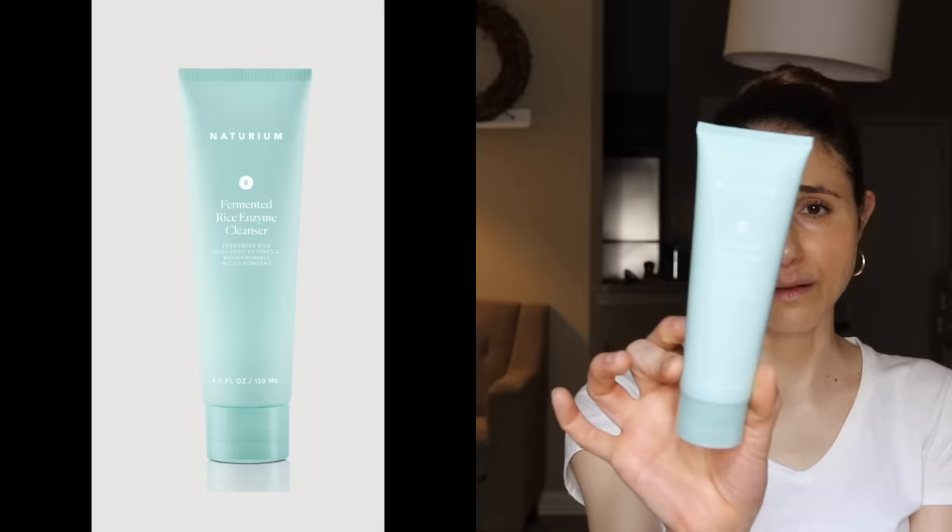Product number ten is the fermented rice enzyme cleanser, and it's a hard pass. It has micro powders that are pretty abrasive. I don't recommend anything abrasive for skincare because it can create micro trauma and compromise the moisture barrier, leading to more water loss and irritation. This kind of mechanical exfoliation is also not a very precise way to exfoliate. It also felt very rough around my cheeks. The other ingredients aside from the abrasive material are otherwise fine.